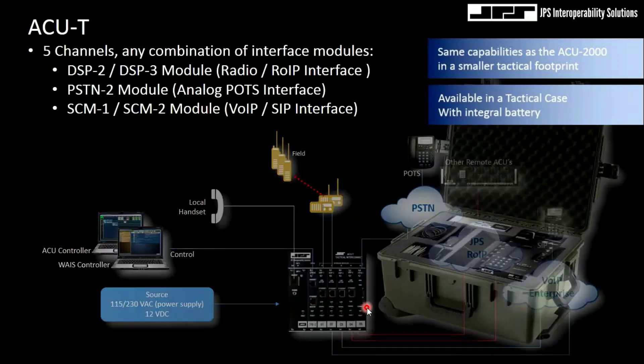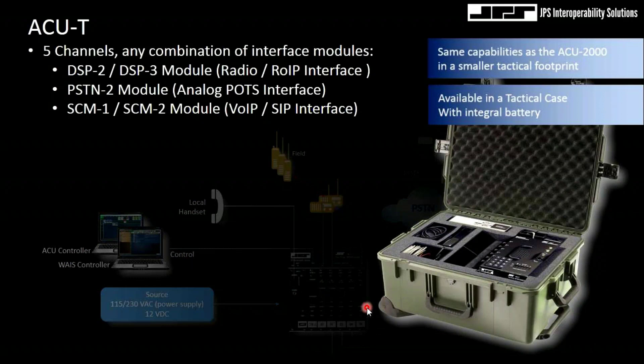It's a very tactical box. It can also be had in a tactical case with a charger and a battery as well. We have thousands of these out in the field.